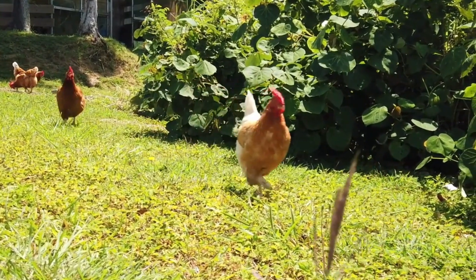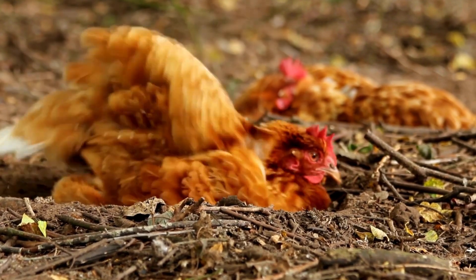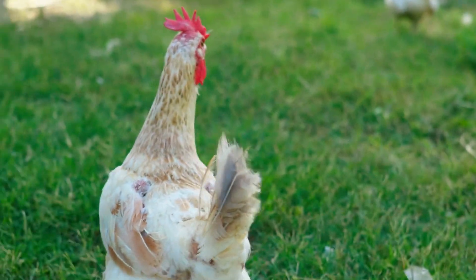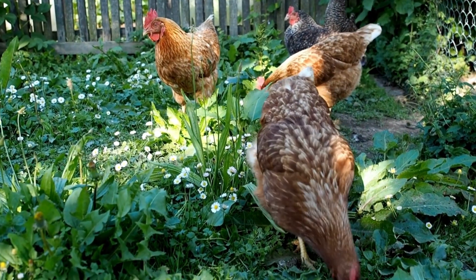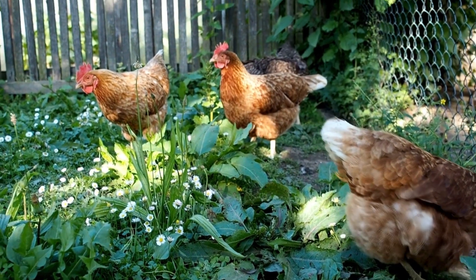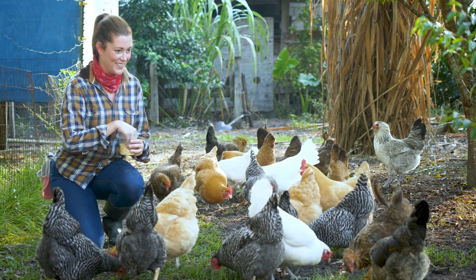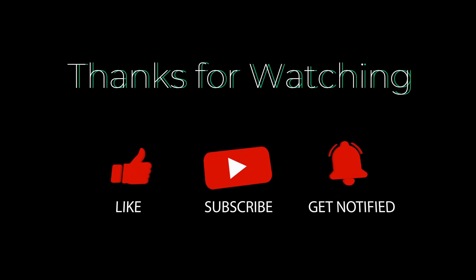By understanding the symptoms and side effects of these two medical conditions, we can all better manage and improve the health and longevity of our flocks. Early intervention and supportive care can significantly improve the prognosis for hens affected by these conditions. Prompt veterinary attention is essential for providing the best possible care and improving the chances of recovery. Though ascites has no cure, there are preventative measures that play a crucial role in reducing its occurrence. Be on the lookout for part 2 of the series, which will discuss ways to prevent these two diseases. If you found this information helpful, please subscribe, like, comment, and share this video to help get valuable information out to other chicken enthusiasts.